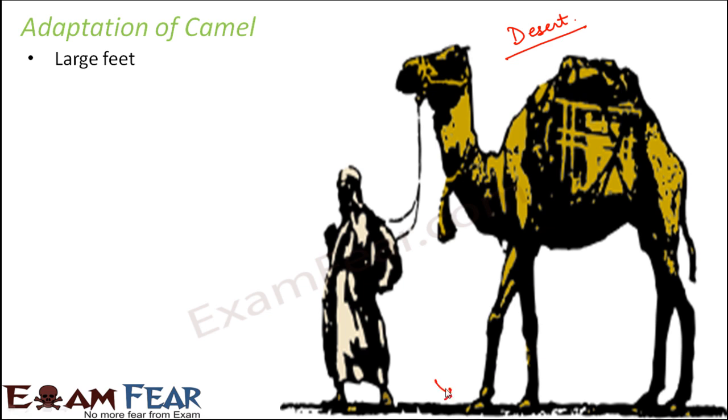The first camel adaptation is their large feet. If you look at a camel's feet, they are quite large because they walk on sand. Just as walking on snow is tough, walking on sand is equally challenging, so different animals have different types of feet suited to their environment.